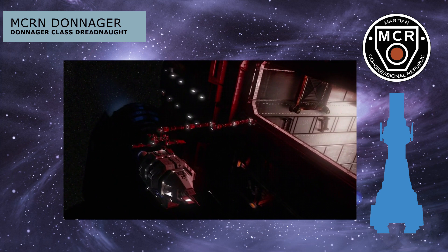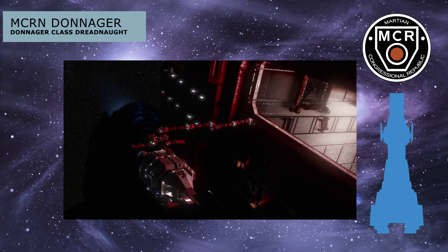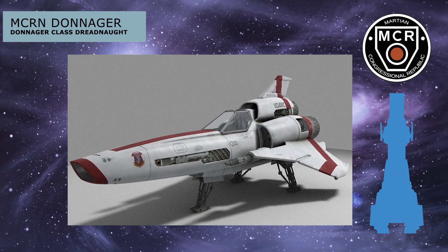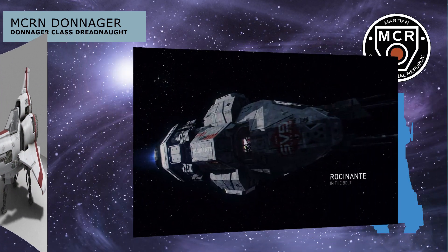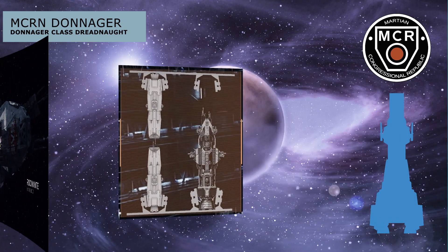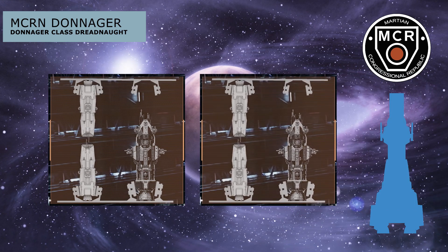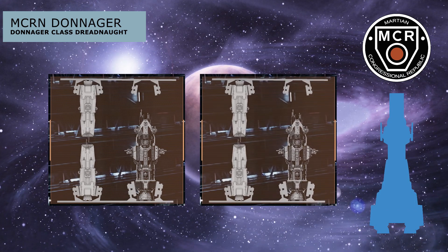Now that we've exhaustively described the MCRN Donnager itself, we'll move on to its carried vessel complement. Unlike other sci-fi franchises where space fighters are a staple, the vessels carried by the Donnager are considered very much capital ships themselves, equipped with two Corvette-class fast attack frigates and four Morgan-class patrol destroyers in its vast internal hangar.